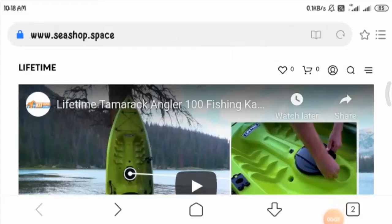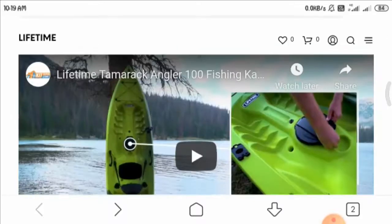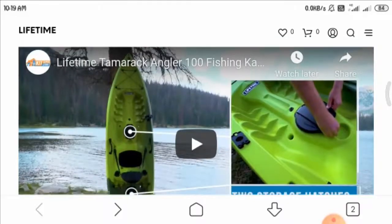Hello guys, welcome. In today's video you will get to know about the c-shop.space website review. I'm going to help you find out whether c-shop.space is a legit website or a possible scam. Before I start, I'd like to mention that this is a truly unbiased video, as this website does not belong to us.